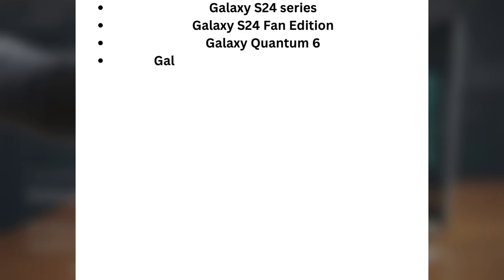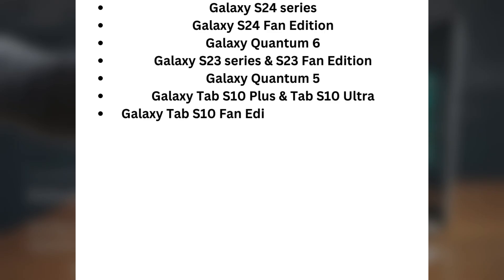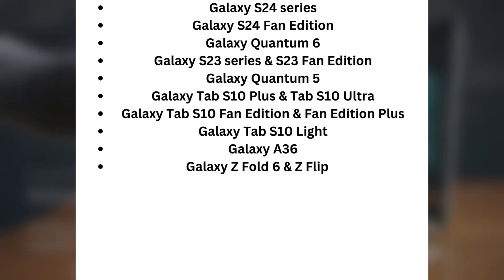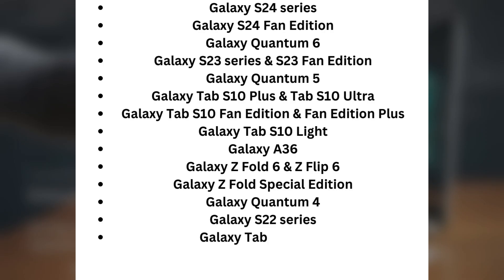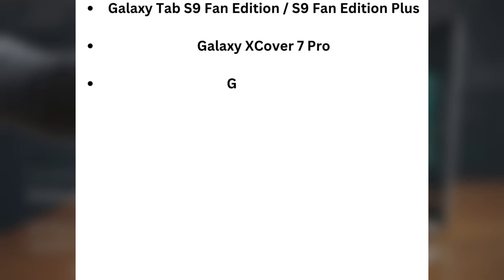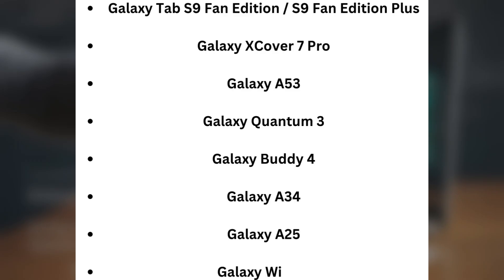The October device list includes: Galaxy S24 series, Galaxy S24 Fan Edition, Galaxy Quantum 6, Galaxy S23 series and S23 Fan Edition, Galaxy Quantum 5, Galaxy Tavis 10 Plus and Tavis 10 Ultra, Galaxy Tavis 10 Fan Edition and Fan Edition Plus, Galaxy Tavis 10 Lite, Galaxy A36, Galaxy Z Fold 6 and Z Flip 6, Galaxy Z Fold Special Edition, Galaxy Quantum 4, Galaxy S22 series, Galaxy Tab S9 series, Galaxy Tab Active 5, Galaxy A35 Jump, Galaxy Tab S9 Fan Edition and S9 Fan Edition Plus, Galaxy XCover 7 Pro, Galaxy A53, Galaxy Quantum 3, Galaxy Buddy 4, Galaxy A34, Galaxy A25, and Galaxy Wide 8.